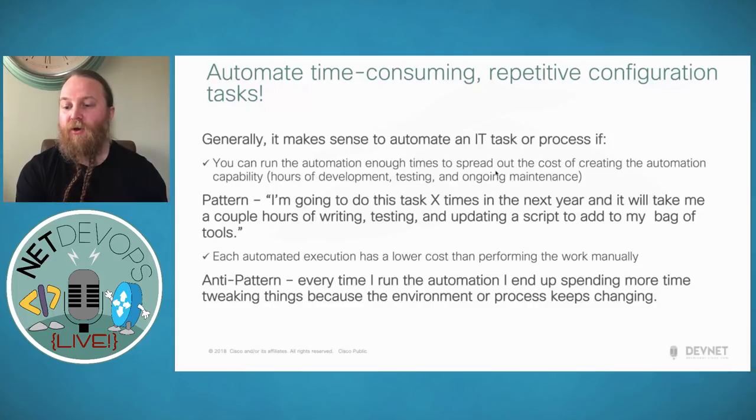Each automated execution has a lower cost than performing the work manually. There was a time it took me three days to get all the information being requested — if I could build that script out in automation, I could dramatically reduce the overhead and cost. If I can get the information back in minutes or an hour, the cost saving becomes invaluable. This is what we call the anti-pattern: every time we run the automation, you might spend more time tweaking things because the environment or process keeps changing — so you constantly have to adapt. We'll look at those things in the demo.